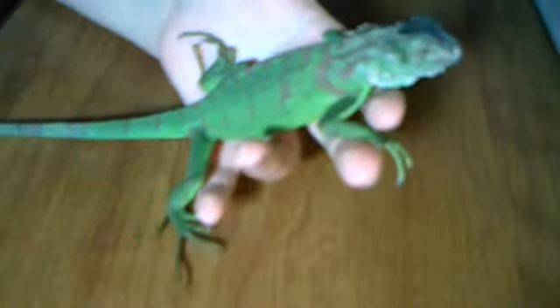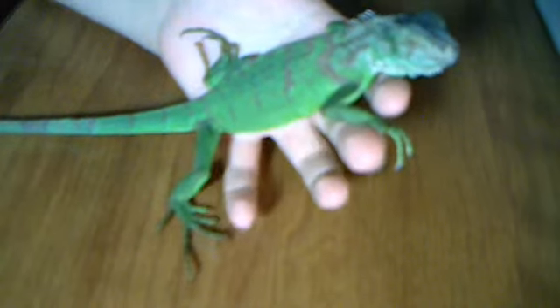I don't want to hold it that long because it doesn't like being held that much. She just shed, so it's looking really nice. Here it is. The color on the video isn't that good, but it's a really nice green, and towards its stomach it's like a lime green color.